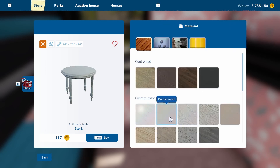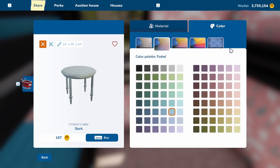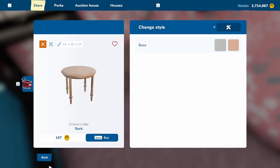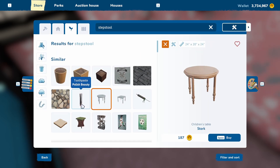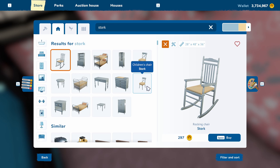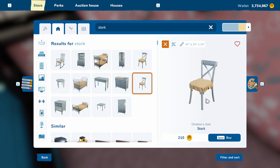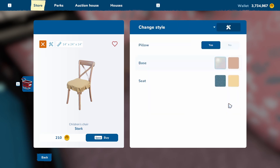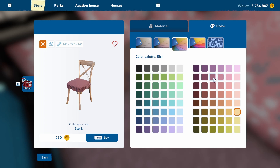She decides against ebony for the children's table — going with painted wood in a pretty green to match the wallpaper. She searches for a matching children's chair from the same brand: Stork. She makes the chair that green color as well.